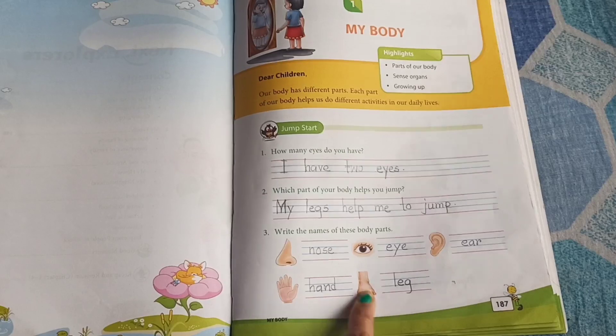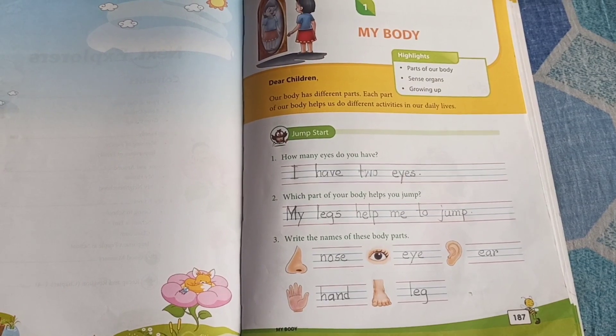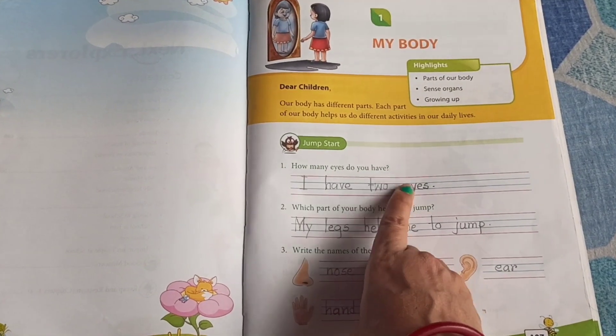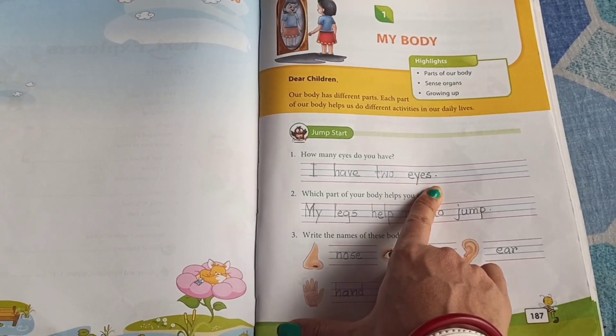Good. Now, children, be ready with your pencil and eraser. And let's start writing the answers. So, the first question is, how many eyes do you have? Now, we are going to write the answer. I have two eyes.